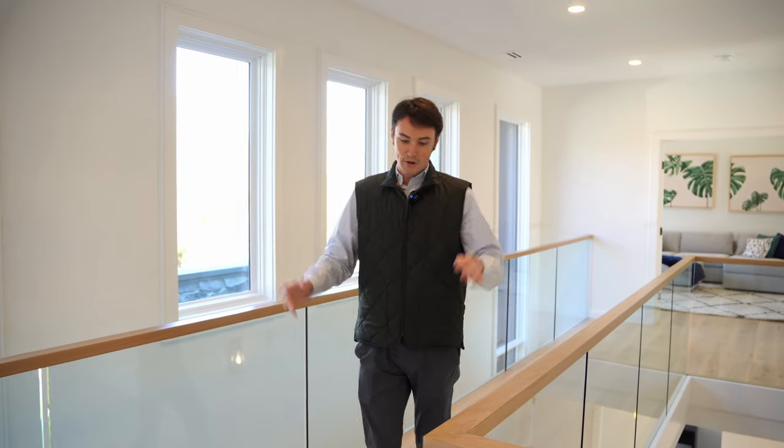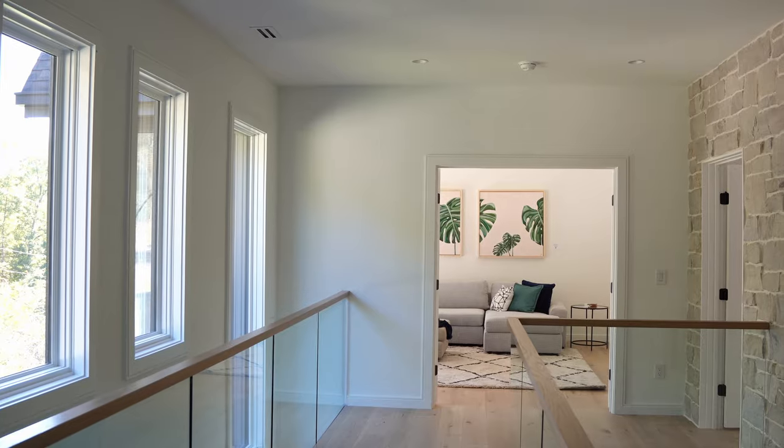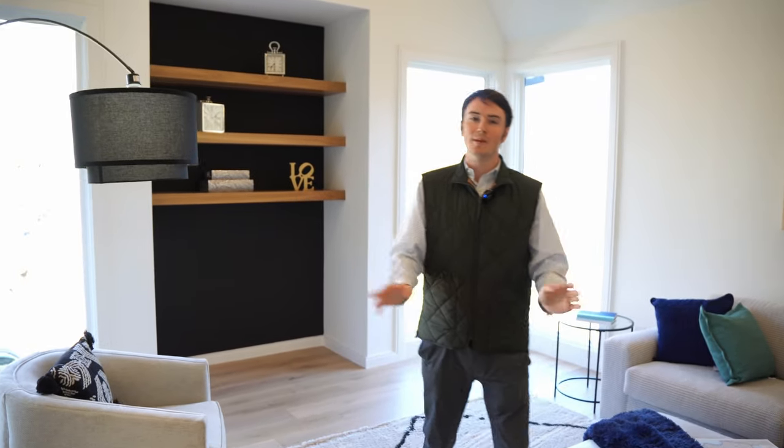As soon as you get to the top of the stairs, you're greeted by a beautiful floating hallway with multiple windows to let in all that natural light. On the other side of the home, you have a flex space library — again, big bay windows letting in all that natural light, vaulted ceilings, smooth walls, minimalistic.